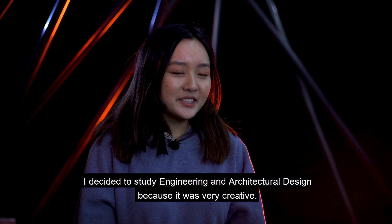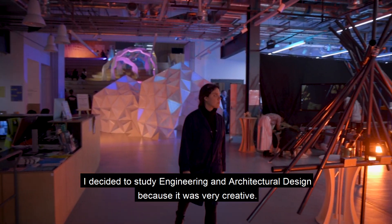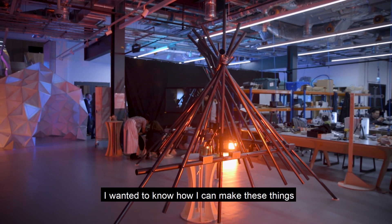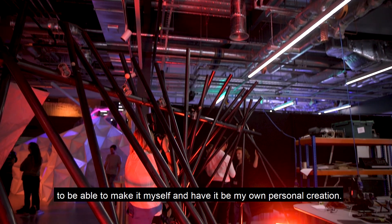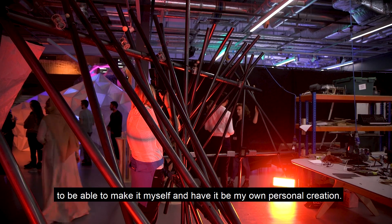I decided to study engineering and architectural design because it was very creative. I wanted to know how I can make these things, to be able to make it myself and have it be my own personal creation.